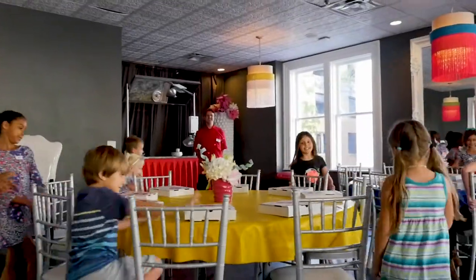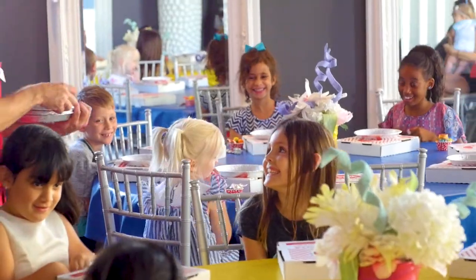Good afternoon, how's everybody doing? Good! All right, so we're going to be making some yummy, delicious, amazing chocolate pizzas today.